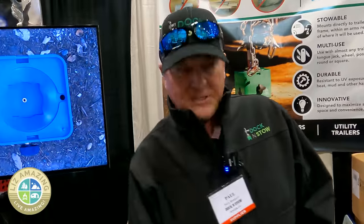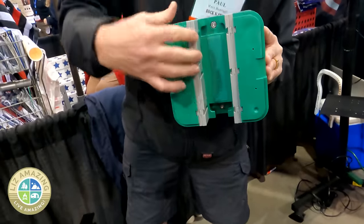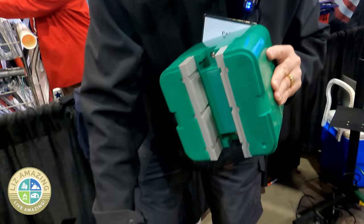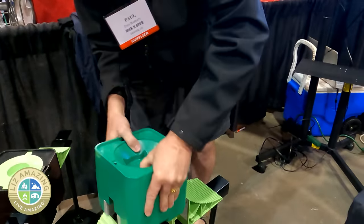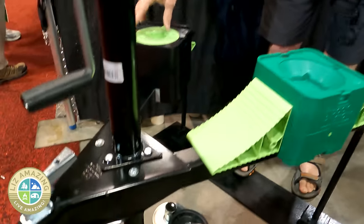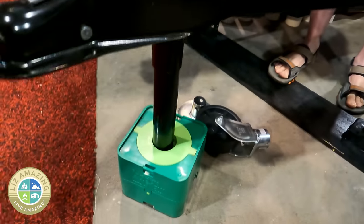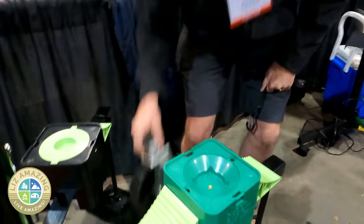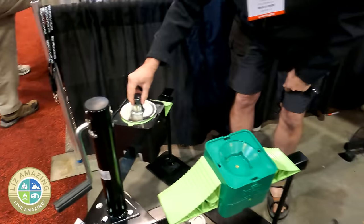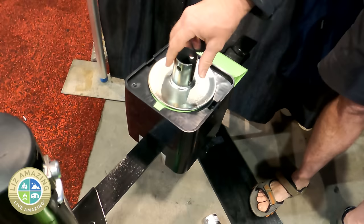I'm Paul with Dock and Stow. We produce a block with a three-inch channel on the bottom that comes with dovetail spacers. If you have a three-inch, two-inch, or two-and-a-half-inch tube, it'll ride right on the frame. It doesn't take up any space in your storage compartments. This has a removable top — with it off you can use it as a wheel chock on the end of your post, or with the top on. It's a six-inch round that accommodates almost all trailer feet.